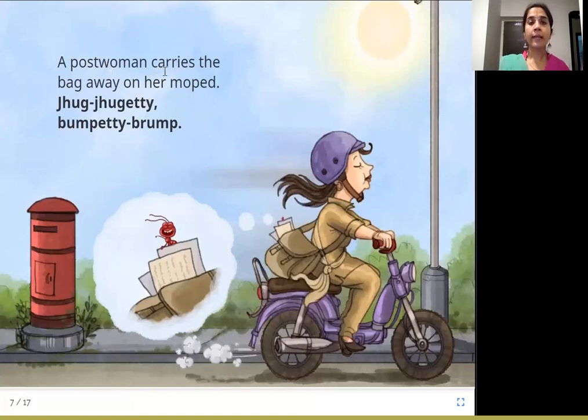A post woman carries the bag away on her moped. Jug, jugati, bumpati, brum! A post woman or post man takes all the letters from the post box to the post office. This two-wheeler is called a moped. She carries her bag on the moped and goes jug, jugati, bump, bumpati. And P.P.R.E. is also going with her.